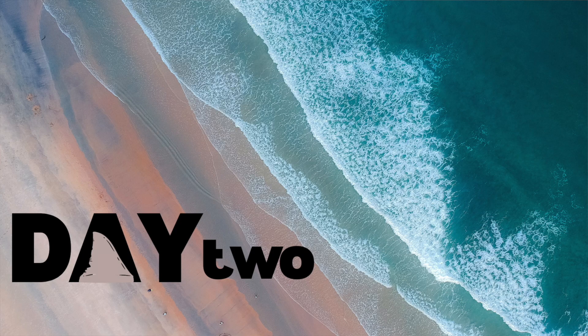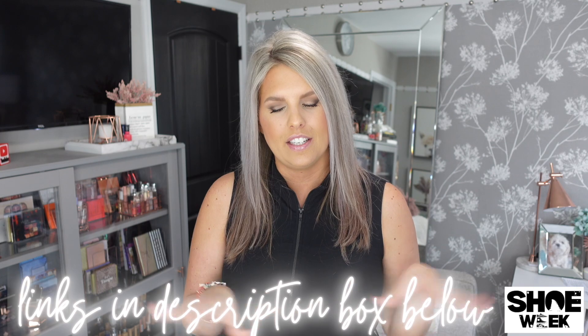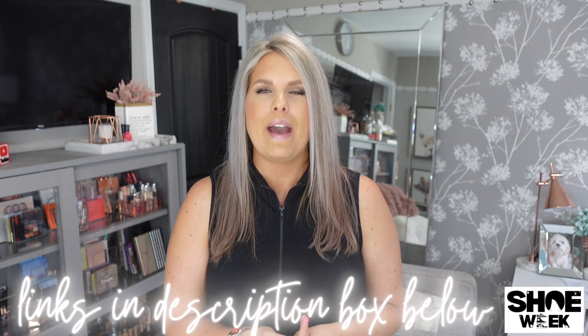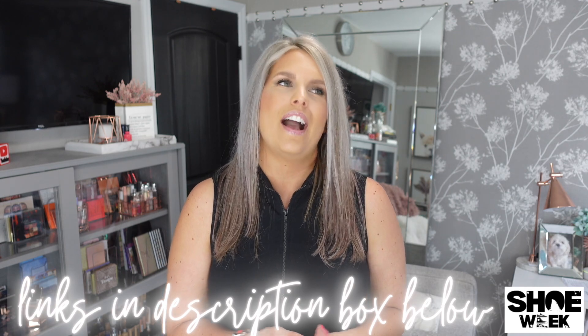Welcome to Shoe Week Day Two — day two of seven. Today I have a mixed video for you. It's going to be all Nike shoes, and I say shoes because it's not just sneakers. These are all so good and there's a little bit of unboxing footage as well. Let's just go.